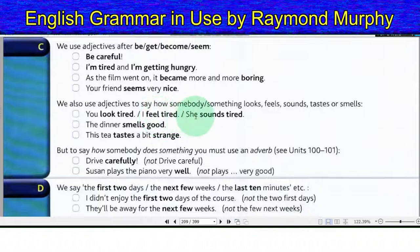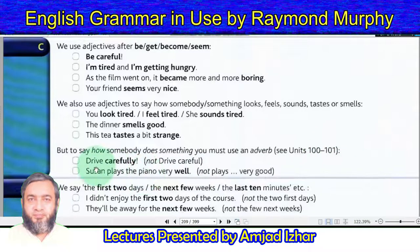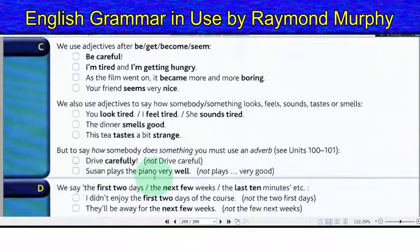You look tired. I feel tired. She sounds tired. The dinner smells good. This tea tastes a bit strange. But to say how somebody does something you must use an adverb — see Units 100–101. Drive carefully, not 'drive careful'. Susan plays the piano very well, not 'plays very good'.